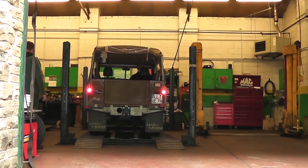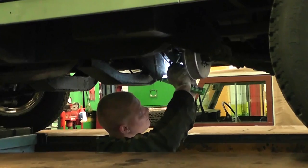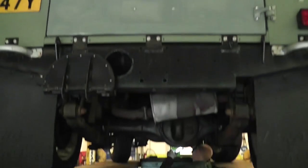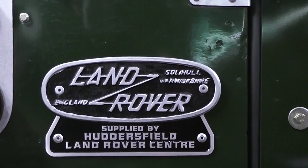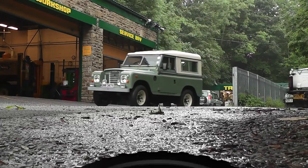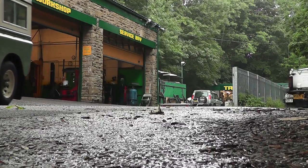Our Land Rovers are rebuilt with old-school skills, hands-on care and attention to detail. Once the Land Rovers are completed, they then undergo a very thorough road test and pre-delivery inspection.